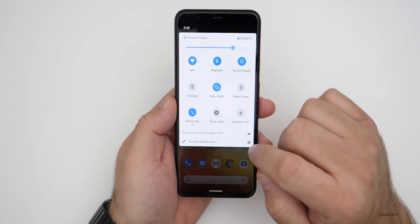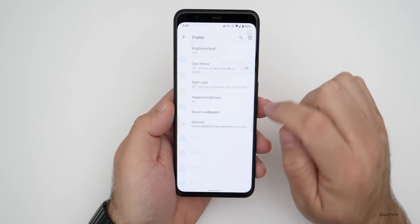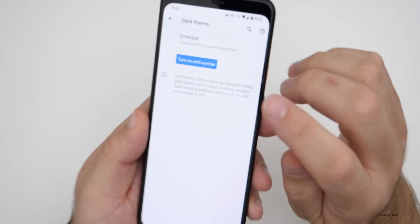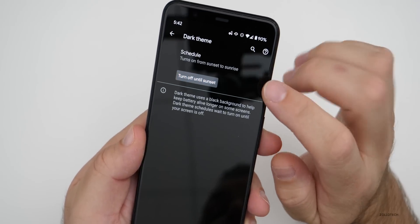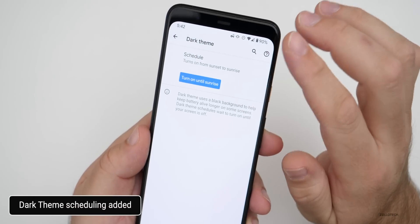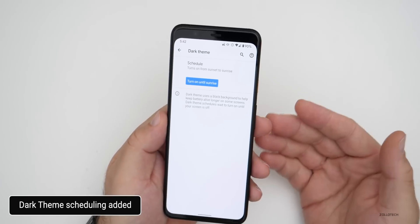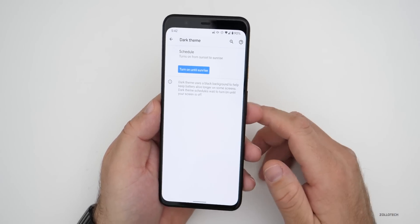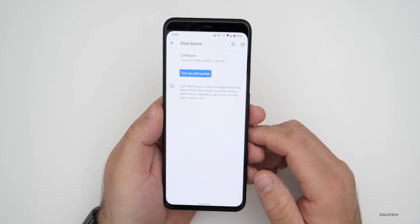A lot of people love dark mode. If you go into settings, display and styles, and dark theme, you can now turn it on until sunrise or turn it off until sunset — there are scheduling options now. This was something seen in the Android 11 preview, but they've brought it here to Android 10 with the latest Pixel update.